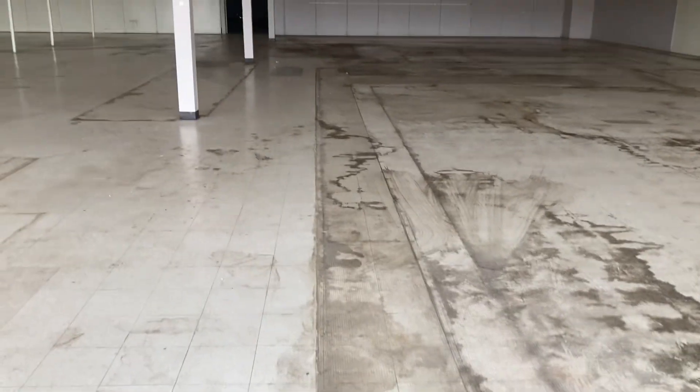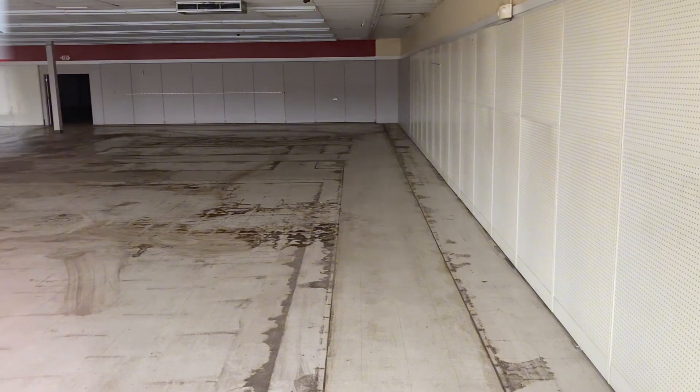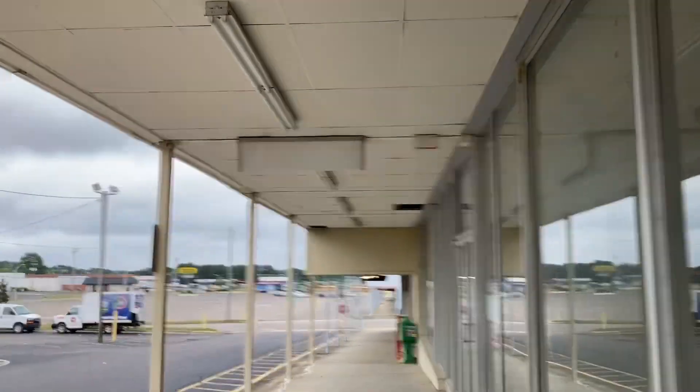Oh wow, look at that, y'all. Unbelievable. I'll go in here right quick. That was it. Look at those stains where the shelves were.